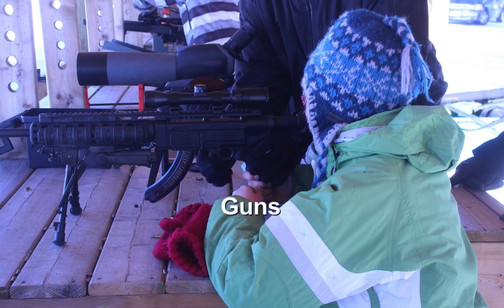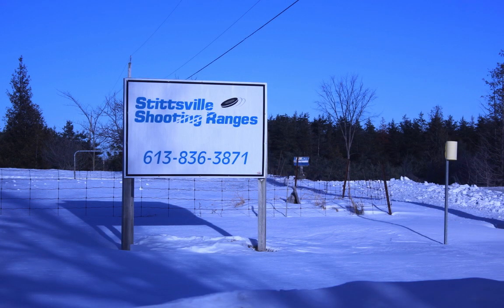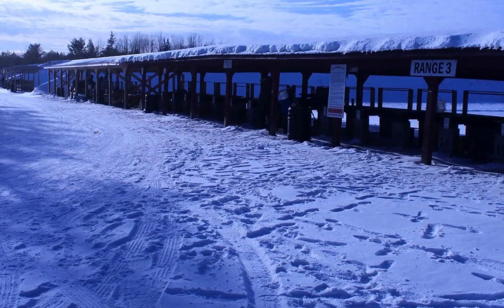Before this moment, I had never held a gun, let alone fired one. Wanting to learn more about Canadian gun culture, I headed out to the Stittsville firing range with Brandon Wallingford. Brandon is the president of the Carleton University Firearms Association.